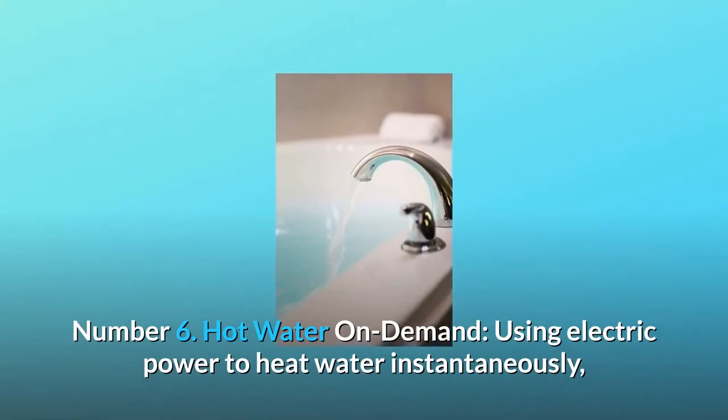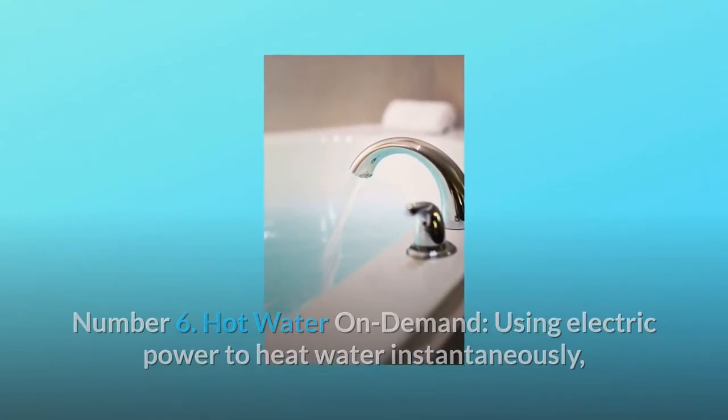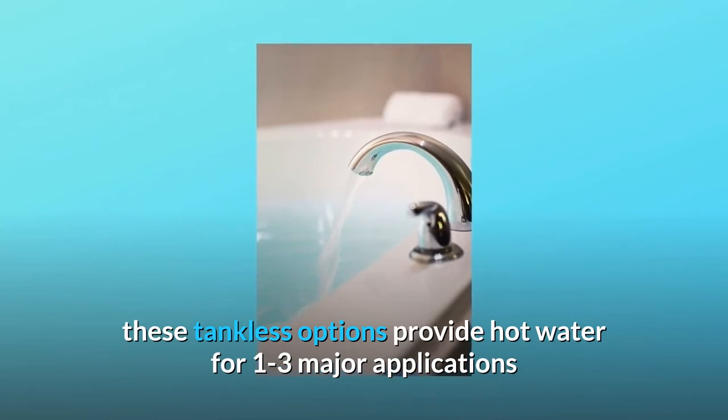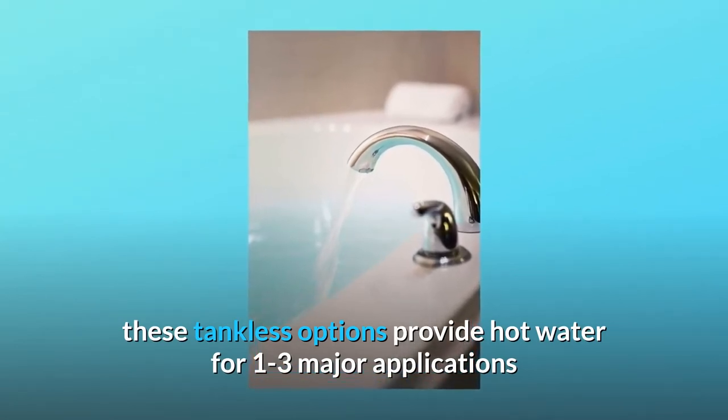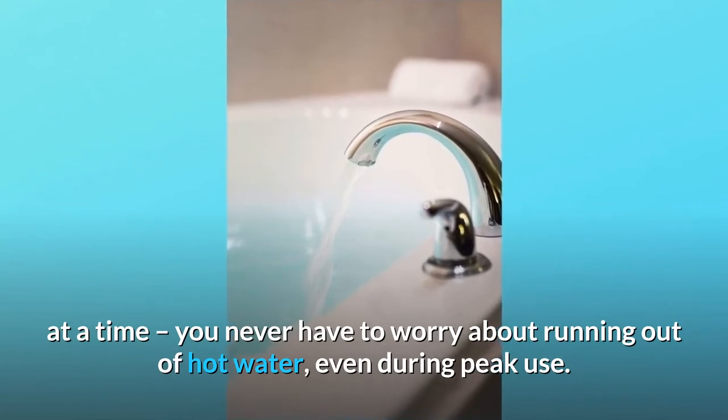Number 6: Hot water on demand. Using electric power to heat water instantaneously, these tankless options provide hot water for one to three major applications at a time. You never have to worry about running out of hot water, even during peak use.